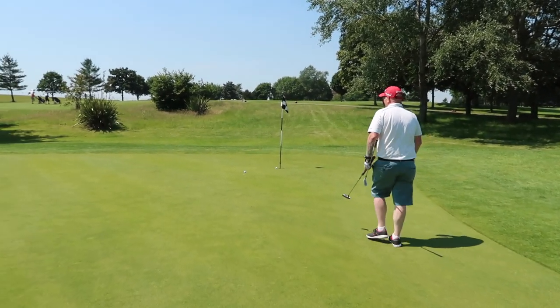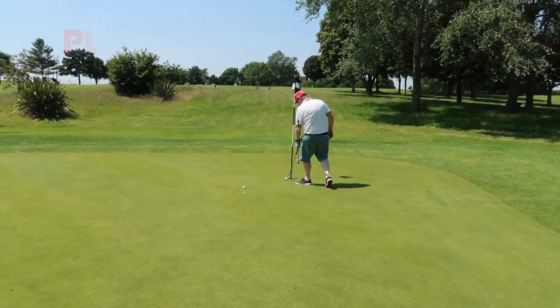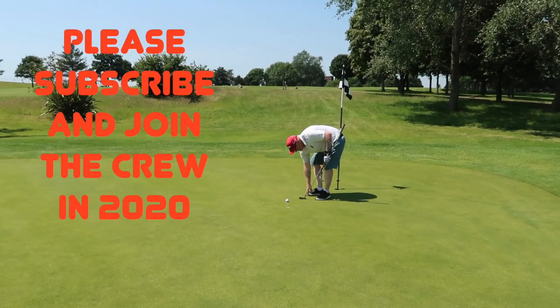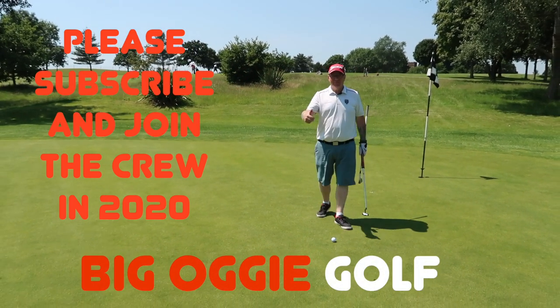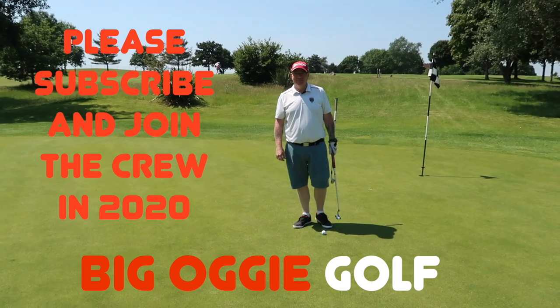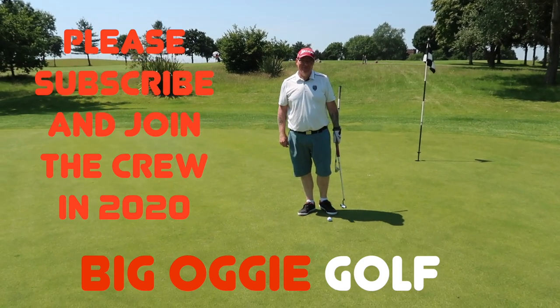Thank you very much to Oak Manor Golf Course for allowing us to play. Thank you very much to our members for allowing us to film this hole while they're sitting up at the top waiting, and we'll get off and get carried on. Please watch the channel, please subscribe, please hit the notification bell — do all that stuff. I've got a win for once in a while, John. Thank you. See you later, everybody.